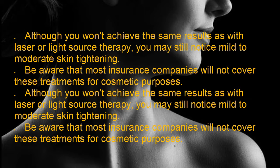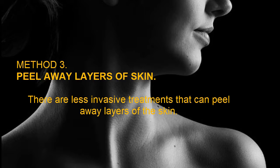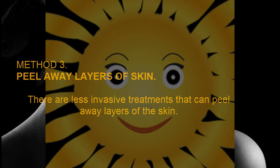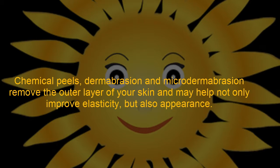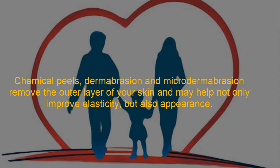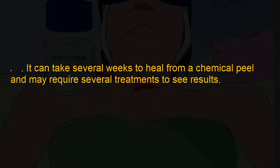Method 3: Peel away layers of skin. There are less invasive treatments that can peel away layers of the skin. Chemical peels, dermabrasion, and micro dermabrasion remove the outer layer of your skin and may help not only improve elasticity but also appearance. A chemical peel requires that your doctor apply an acid to the top layer of your skin. This will burn away the skin on the affected area along with some wrinkles, fine lines, and freckles.